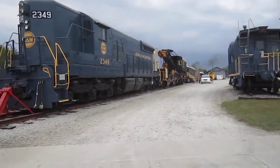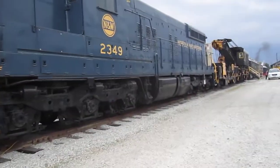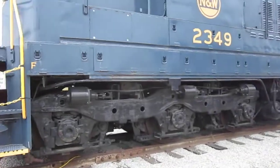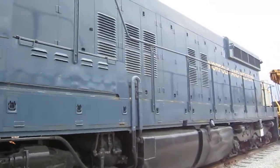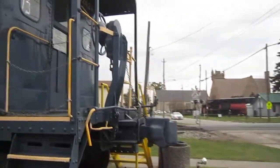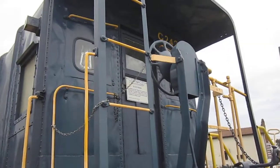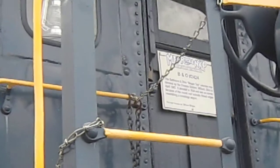They seem to have a lot more equipment, but not as much running room — or maybe they do. I'm not sure. There's a Norfolk and Western, and a V&O caboose.